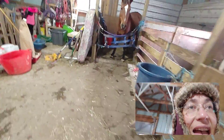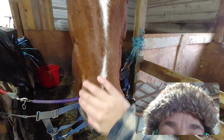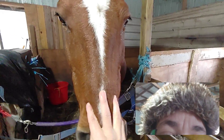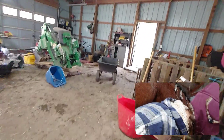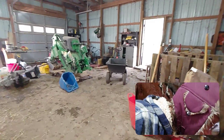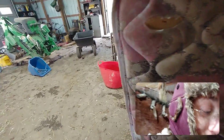We let Sassy out. Can you guys believe this old girl is 19 years old? Yeah, 19. I've had her since — she was born in 2002, and I've had her since 2003. I got her when she was barely two years old.